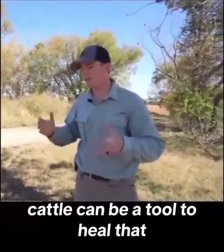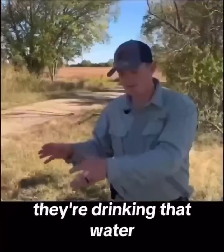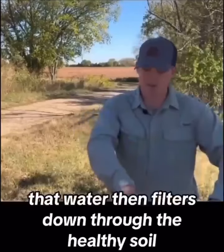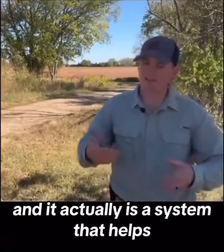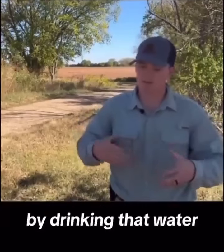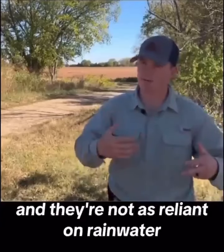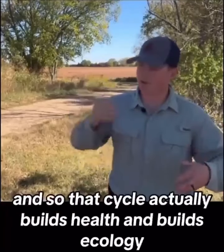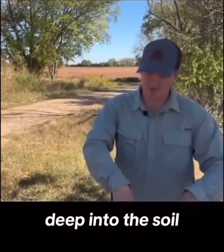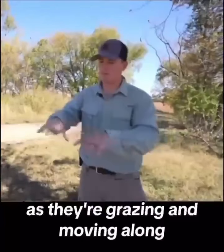Cattle can be a tool to heal that land. In terms of water — yes, they do drink a lot of water. However, they're drinking that water and then spreading it out on the fields as they graze. That water filters down through the healthy soil and returns to those same aquifers. It's actually a system that helps increase soil life and activity. The cows, by drinking and spreading that water on the fields, are continually watering the fields, making them less reliant on rainwater. That cycle builds ecology deep into the soil, and there's no net loss of water because it's a closed system as they're grazing and moving along.